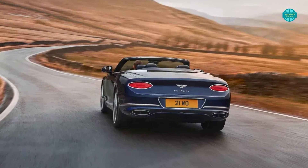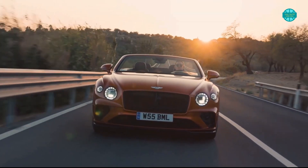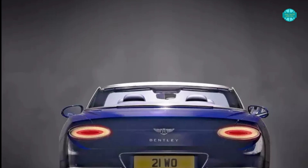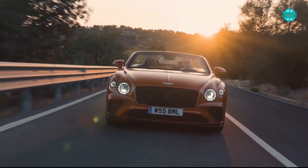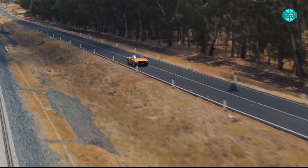The Continental GT Speed Convertible's vital statistics are 190.9 inches long, 86.1 inches wide, and 55.1 inches tall. Despite the fact that it weighs 6,316 pounds, I'm sure you agree it is not a small vehicle.